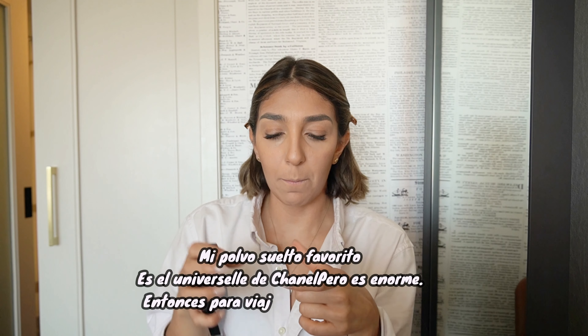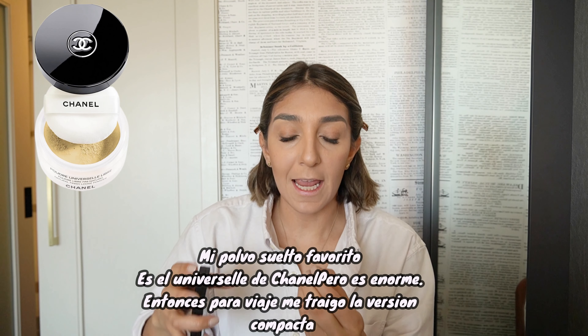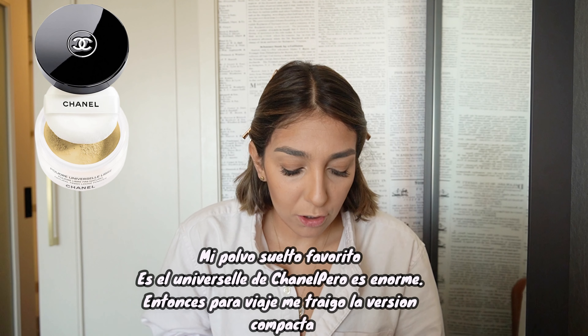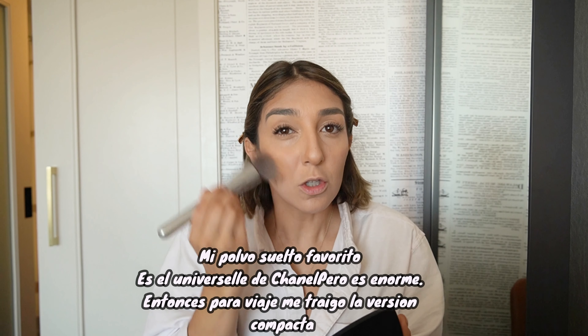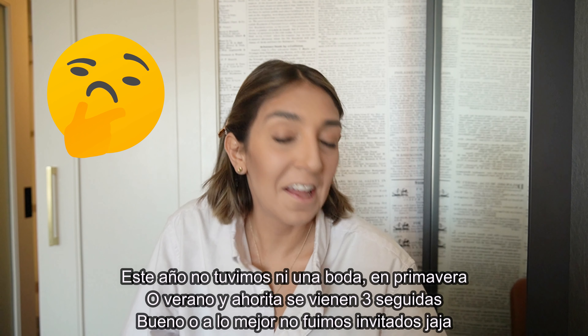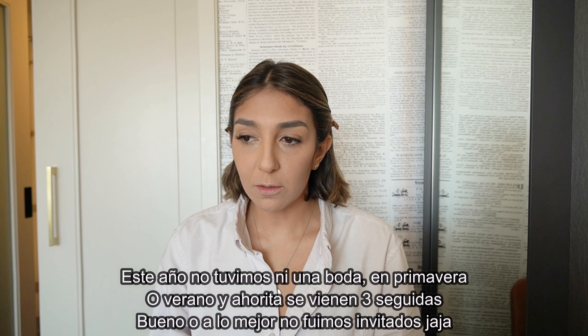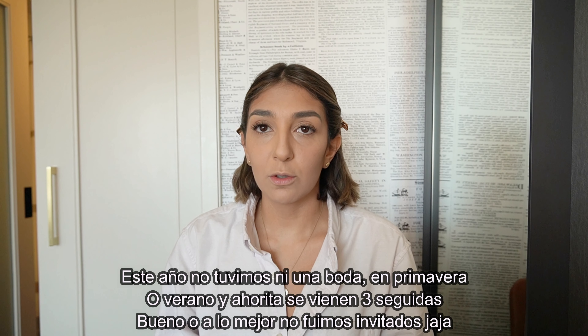At home I have the big Chanel Universal Powder, which is like a large tub — a pain to travel with because it takes up so much space. So when traveling I bring the compact powder from them and use it the same way with a brush to even everything out. This is definitely a crazy wedding month for us: we have this one in Maryland, then one in Connecticut in two weeks, and then one in Mexico in November from my high school friends.